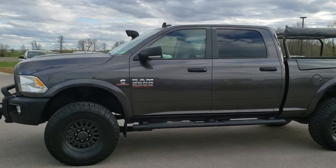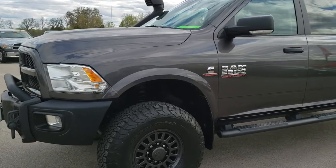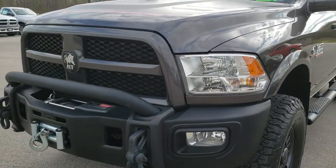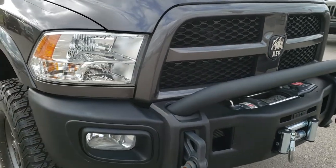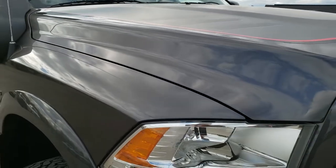This is stock number 10045. We are here at Summit Automotive in Fond du Lac, Wisconsin, your new and used heavy-duty truck and Ram headquarters. Today we are checking out this super clean, really awesome 2015 Ram 2500 Crew Cab Short Box Outdoorsman.